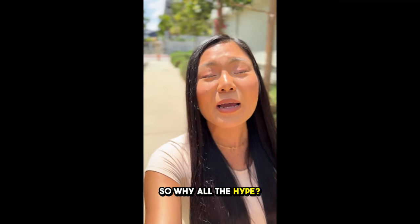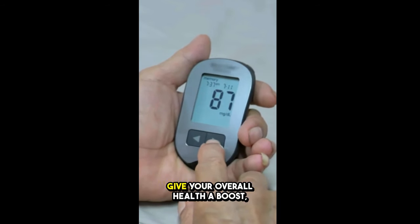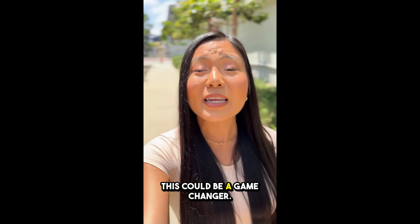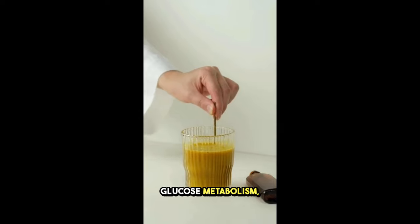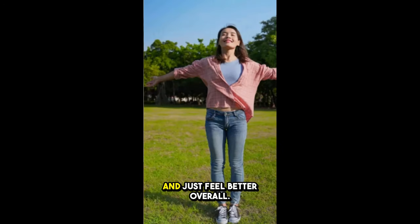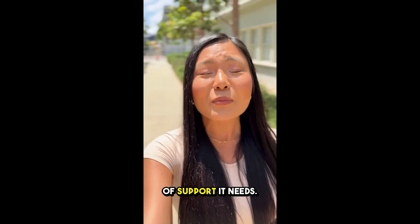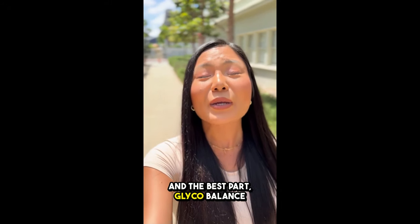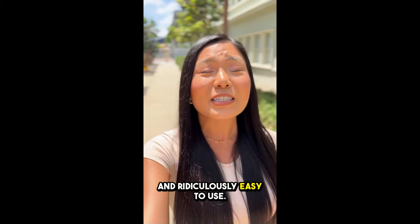Let's dive in. Why all the hype? If you've been struggling to keep your blood sugar in check, feeling sluggish, or just want to give your overall health a boost, this could be a game-changer. It's packed with ingredients that support your body's natural glucose metabolism, helping you regulate your blood sugar, amp up your energy, and just feel better overall. It's like giving your body that extra bit of support it needs. And the best part? Glycobalance is all-natural, super safe, and ridiculously easy to use.